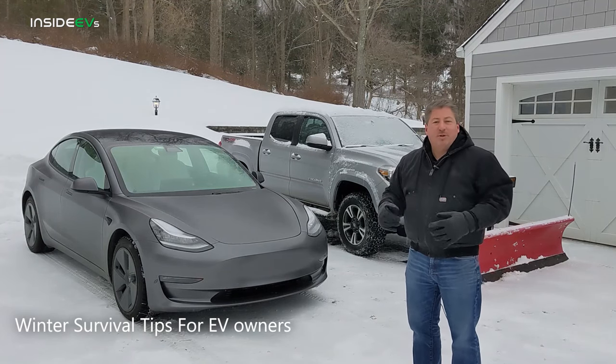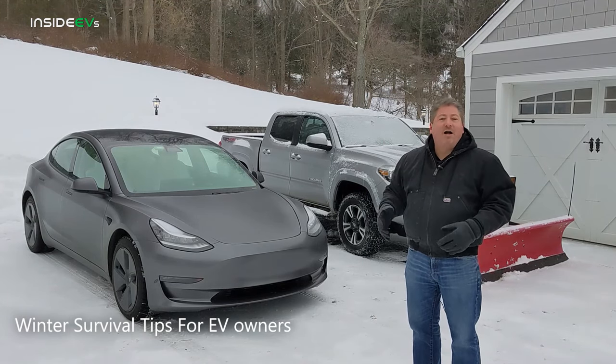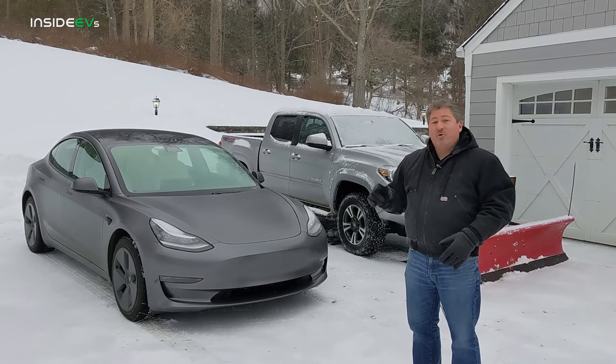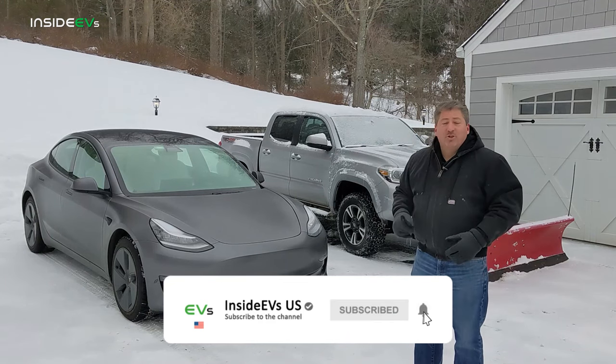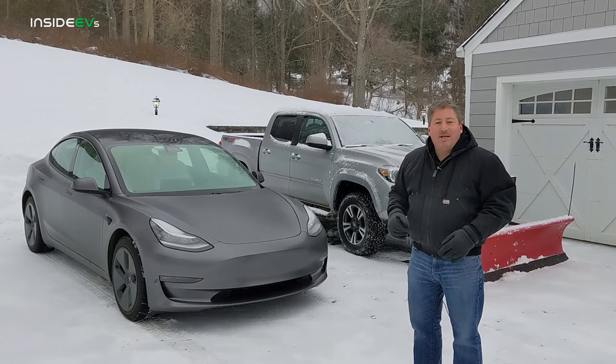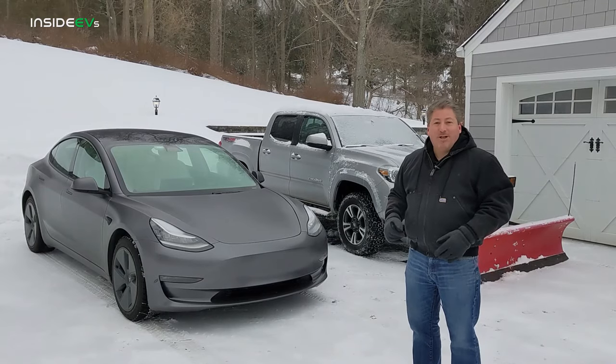We're going to talk about some of the things you can do to survive the winter months in cold weather areas. But first, make sure to subscribe to this channel and tap the notification bell so you don't miss any upcoming content here on the Inside EVs YouTube channel.